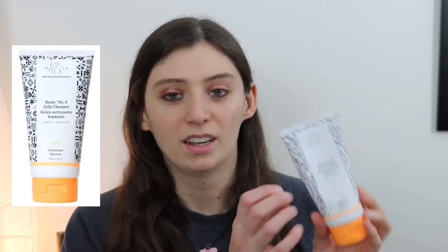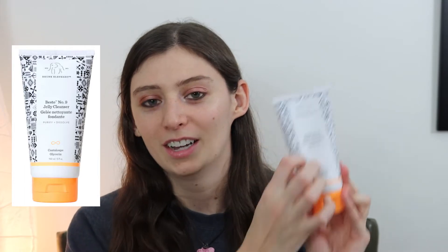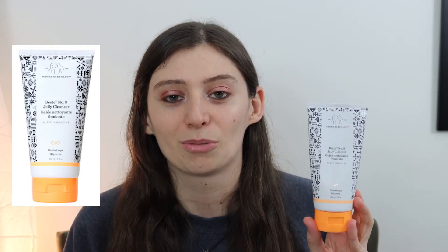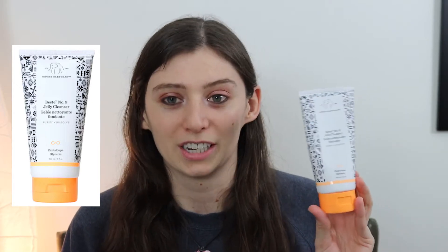The next two cleansers on this list fall on the higher end. The first one is the Best Jelly Cleanser by Drunk Elephant. It comes in plastic packaging, so this one is really easy to travel with. This one has a smell of cantaloupe and is a jelly cleanser that genuinely feels really good on the skin. My skin definitely doesn't feel too dry after using this, it definitely feels clean, and when I'm traveling I tend to bring this one a lot because it's really easy to throw into my bag.